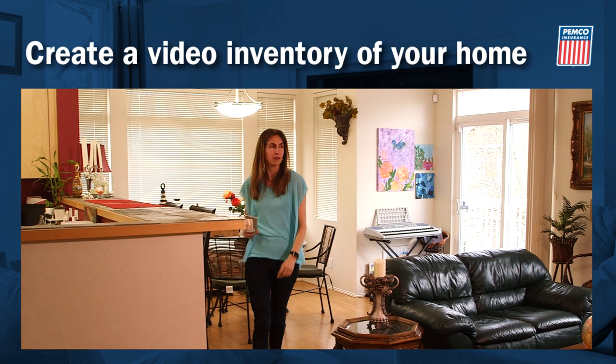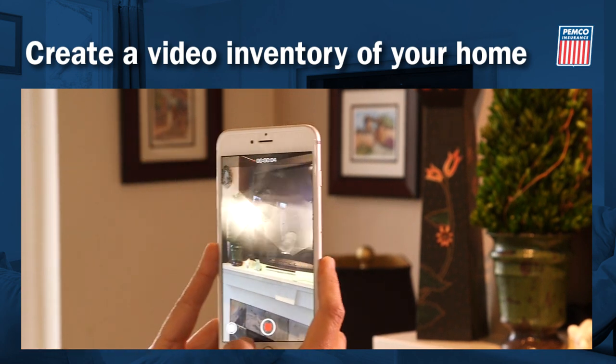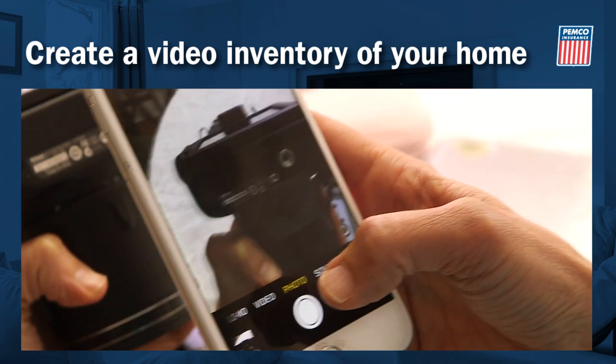Begin your video with your name and your home's address. Then pick a room and pan to show furniture and finishes. Zoom in on individual items describing brand, age, features, and price, if you know it. If you can show serial numbers, even better.